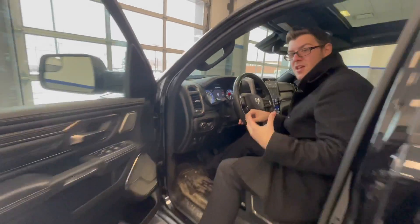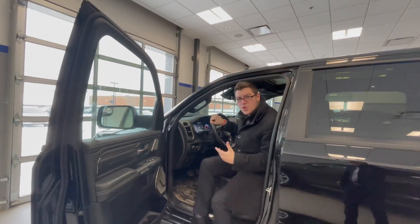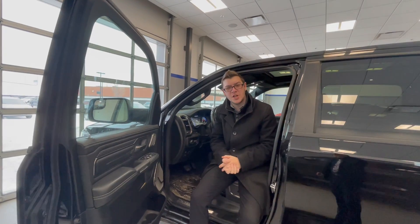Everything for this Ram is right where you'd want it to be, which makes things amazing. They like to put things exactly where you want them, so you don't have to do a lot of reaching or stress to get whatever you need.